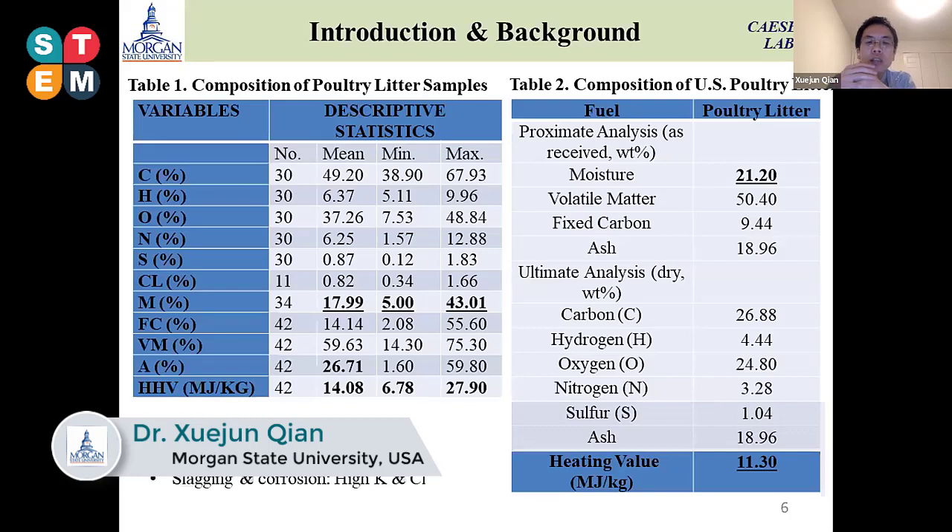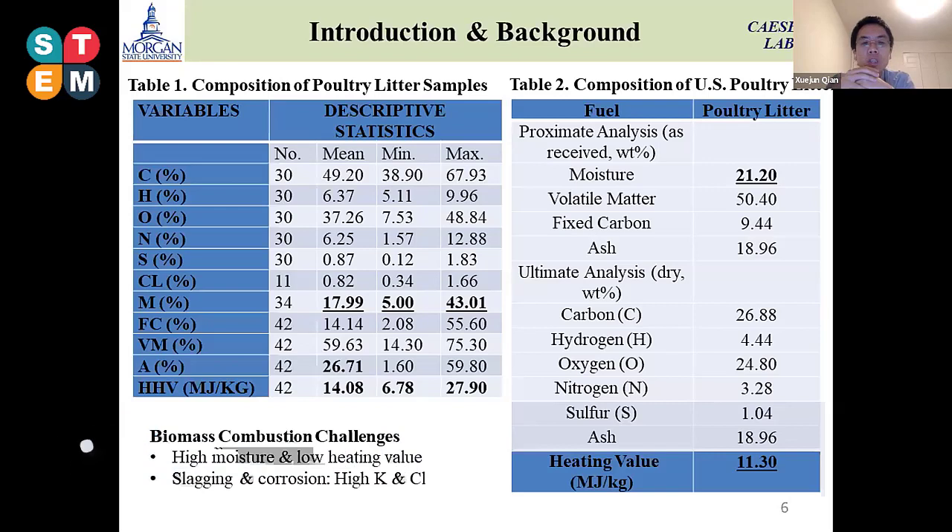Among all of these technologies, we first analyzed the properties of the poultry litter from existing data in different papers. We obtained the mean, max, and mean values of different compositions from ultimate analysis as well as proximate analysis. What we found is that in the United States, the right-hand side table shows the analysis from our samples collected from the farm. The moisture data is 12.20.